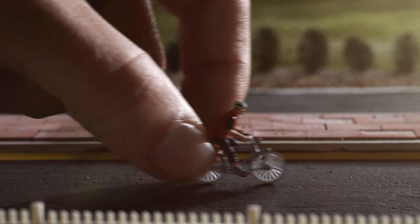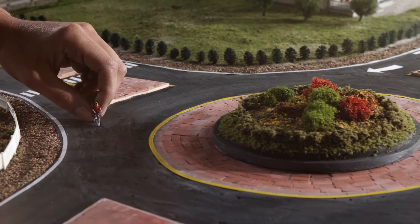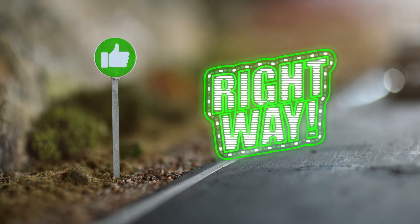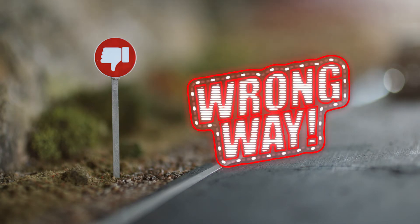Cyclists should follow the same rules as vehicles. Yield upon approach. Enter when appropriate and take up the entire lane, as you would if you were a motorist. Remember, do not ride on or near the apron like a bike lane, and do not stop in the circle. That's the wrong way.